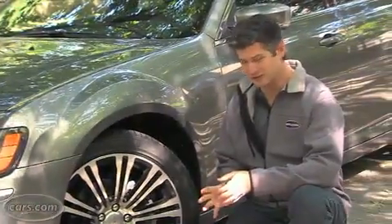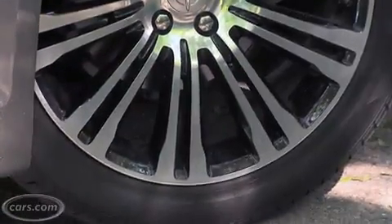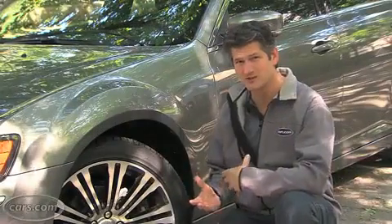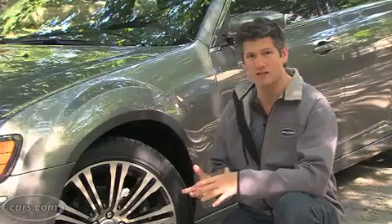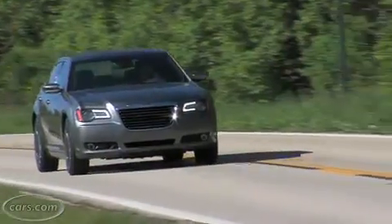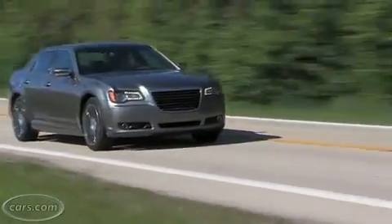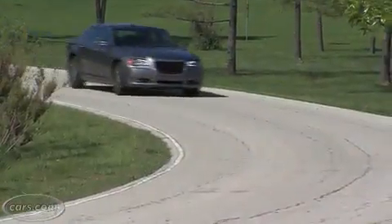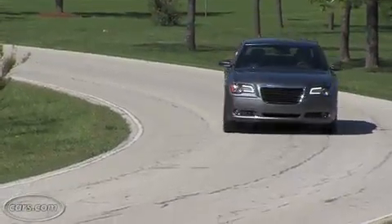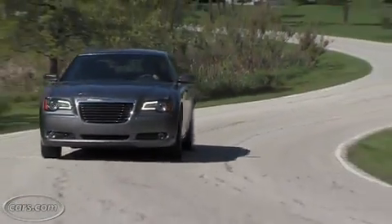Also standard on the S trim level are 20-inch alloy wheels. The base wheel is 17 inches, so obviously that makes the ride a little bit firmer. This car has a touring suspension and it actually rides pretty well. A long wheelbase, pretty wide track, makes it comfortable for long trips. Now, if you get the V8 with this car, it comes with a performance suspension — that's going to make it firmer. I don't know if I'd want it to be much firmer than this. The 300S also has a 25% quicker steering ratio and a little heavier feel to it.